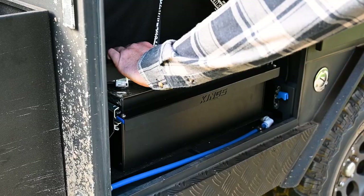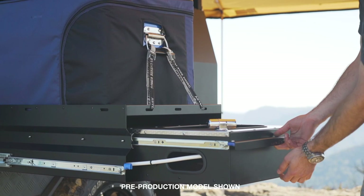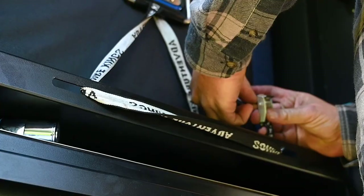Both side kitchen runners lock securely and feature a one-handed lock sliding action to make opening or closing the kitchen super easy. Plus you get laser-cut tie-down points to secure your fridge properly while you're travelling.